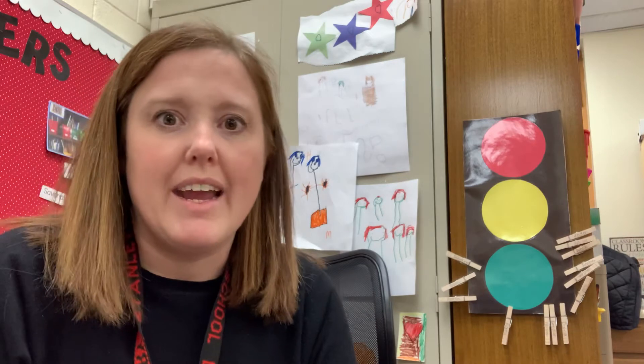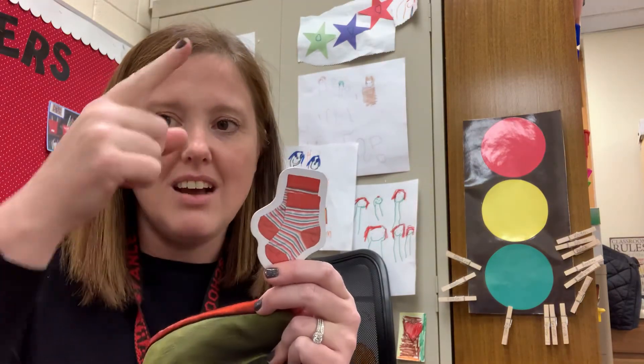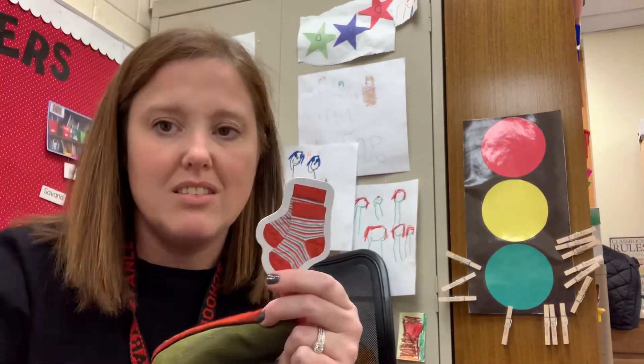My first clue is — let me grab my picture so I can look at it. This is something that keeps your feet really, really warm. Now I know that shoes and slippers start with that S sound, so this is tricky. This is something else that you put on your feet before you put on your shoes. Did you guess it? Socks! Socks start with an S.